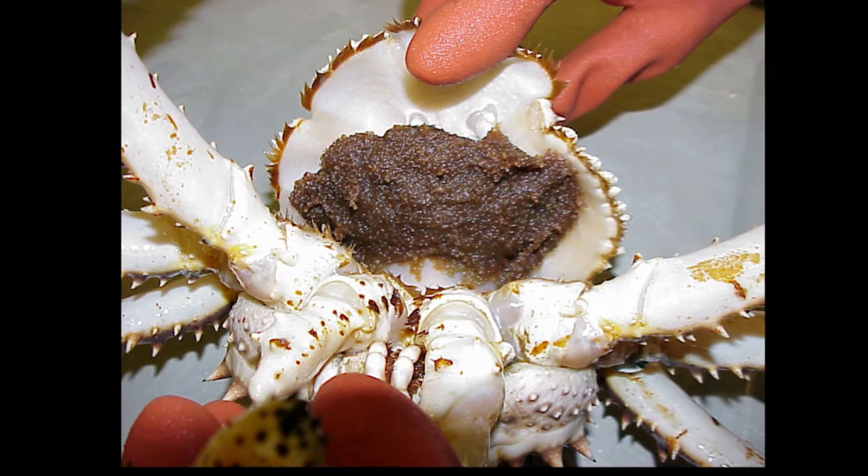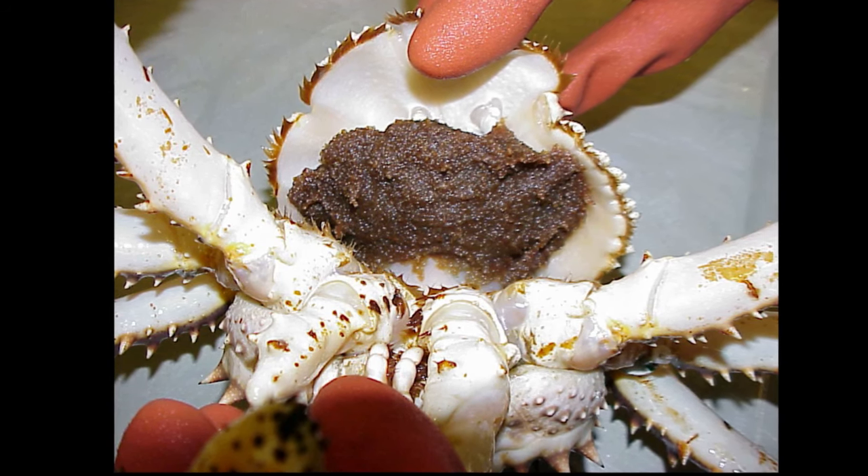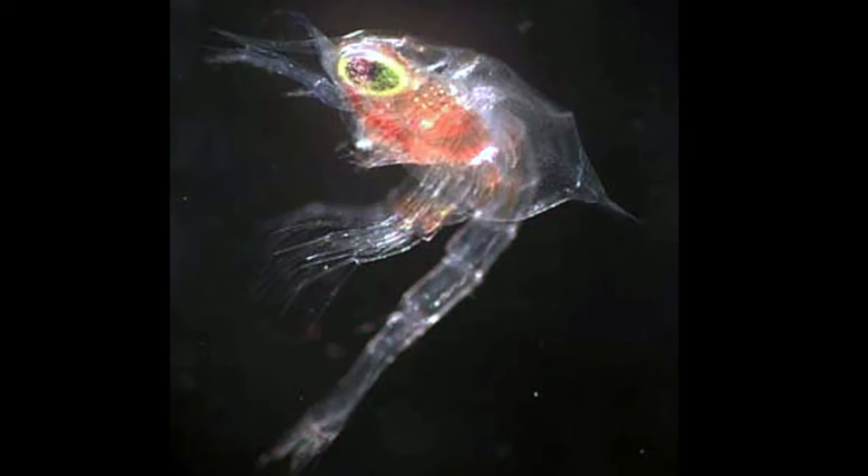A female broods thousands of eggs under her tail flap. Females use their 5th pair of limbs to clean their eggs. The eggs develop for close to 1 year and hatch into swimming larvae in the spring. The larvae feed on plankton.